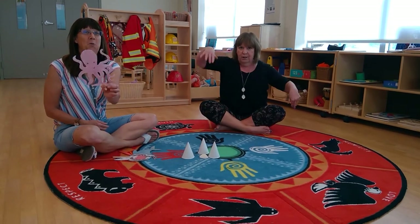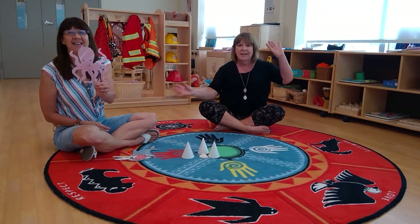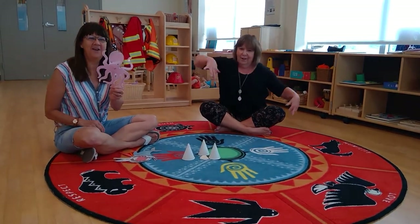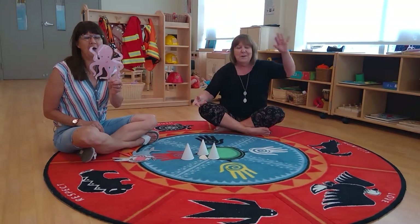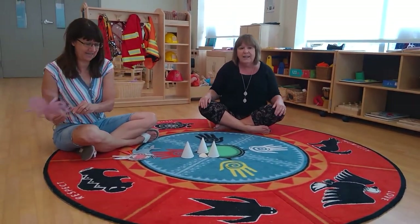And in that ocean he had an octopus, E-I-E-I-O, with a wiggle-wiggle here and a wiggle-wiggle there, here wiggle, there wiggle, everywhere wiggle-wiggle. Old MacDonald had an ocean, E-I-E-I-O.